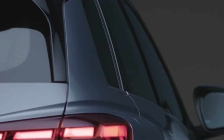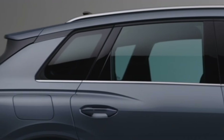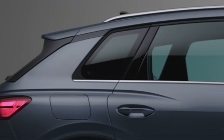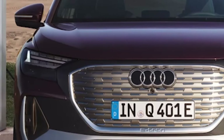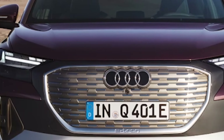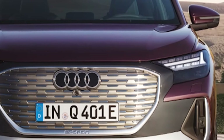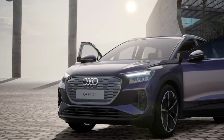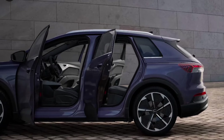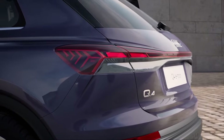Additionally, the Q4 e-tron lacks a one-pedal driving mode, unlike many modern EVs. On the plus side, the Q4 e-tron has zippy acceleration and nimble handling, good for getting around town. Clever storage solutions in the cabin improve ease of use. Even so, Audi's efforts didn't go far enough, leaving the Q4 e-tron less appealing than mainstream electric SUVs, especially considering its relatively expensive pricing.